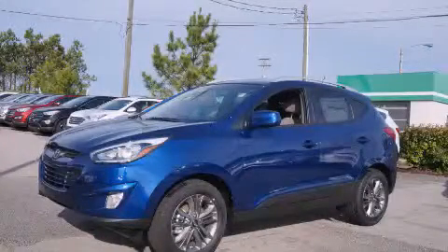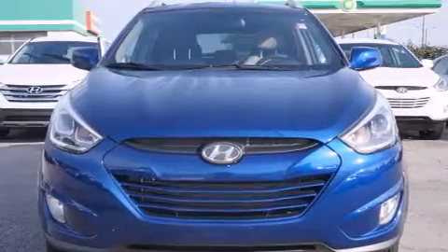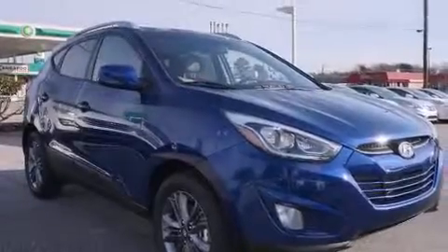This is a brand new 2014 Hyundai Tucson, a great blend of utility, comfort, and style. It features a 2.4-liter four-cylinder engine and an automatic transmission.